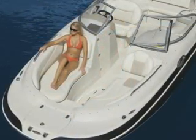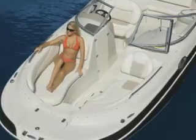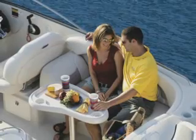Plush lounges for passengers and great flow-through from bow to stern make the 265 the ultimate boat for entertaining. There's a refreshment center with sink and sprayer, plus a removable table for serving.